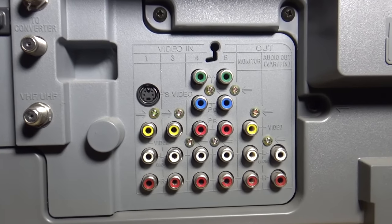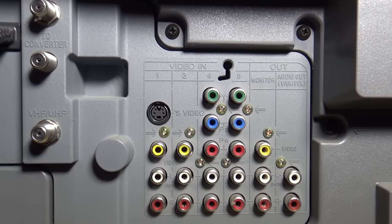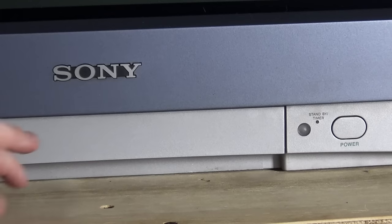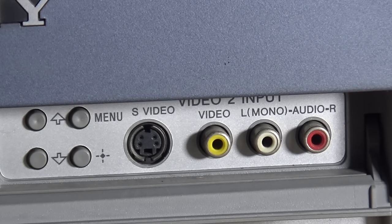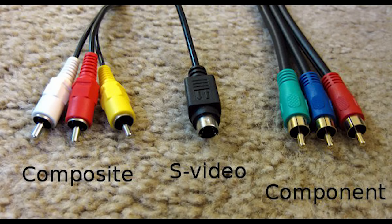Around back are two composite, one S-video, and two component inputs. Up front we have one composite and one additional S-video port. The order of these inputs in terms of overall video quality from worst to best are: composite video, S-video, and component video. They're all analog inputs, but they work differently.